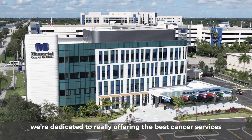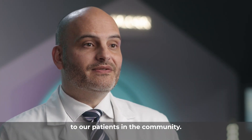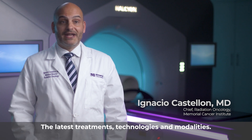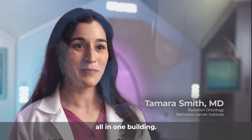At the Memorial Cancer Institute, we're dedicated to really offering the best cancer services to our patients in the community — the latest treatments, technologies, and modalities. We have medical oncology, surgical oncology, and radiation oncology all in one building.